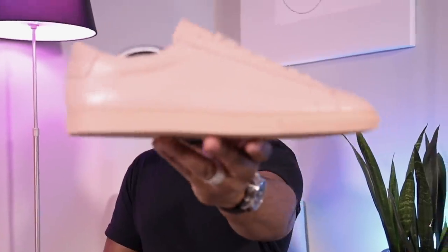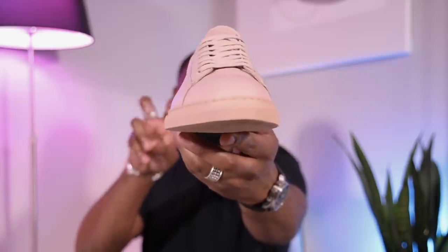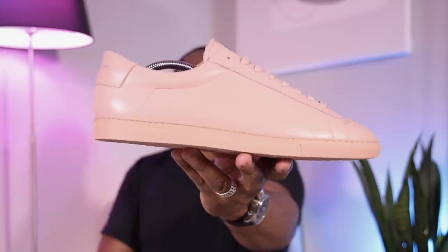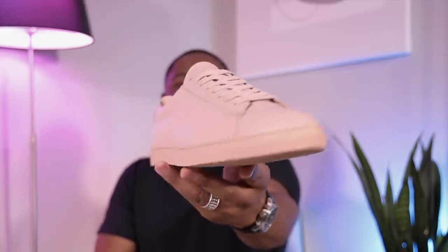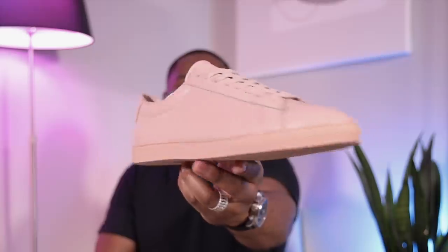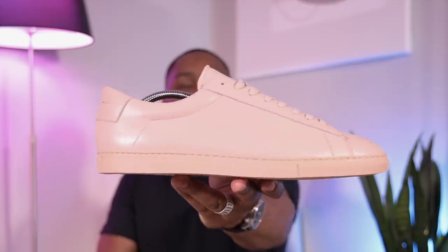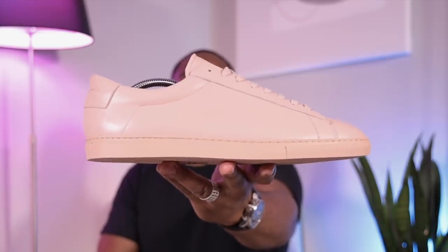Oh snap, almost forgot — the sneaker of the day. These are by Oliver Cabell, their low ones in a color called nude. Not really my favorite word because obviously it's not nude to my skin, but it is a dusty pink. I do wear it with lighter colors and it's one of my favorite shoes to wear — I get tons of compliments on them, but not sponsored. You know I do a shoe of the day every day now. It'll be linked down below if you like it. Thank you for watching. Peace.